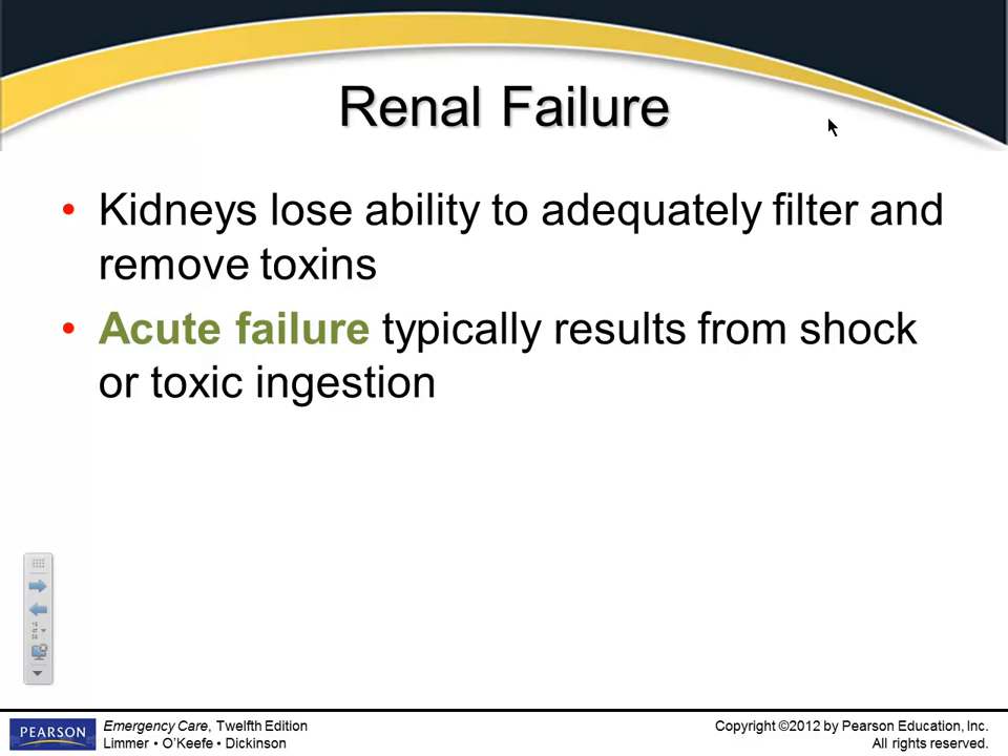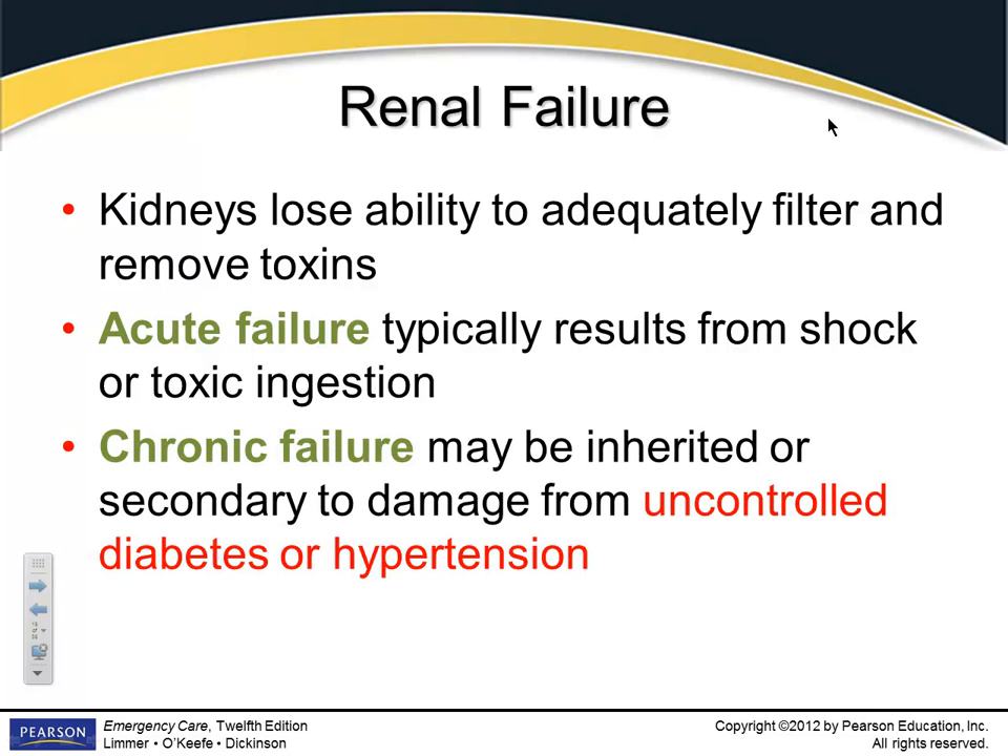Tylenol, for instance, can kill the kidneys. Chronic failure can come from inherited predisposition to kidney disease, uncontrolled diabetes, or hypertension — those kill the kidneys. Sugar is necrotic, and hypertension kills the kidneys.